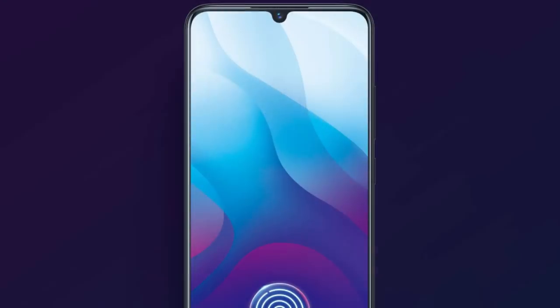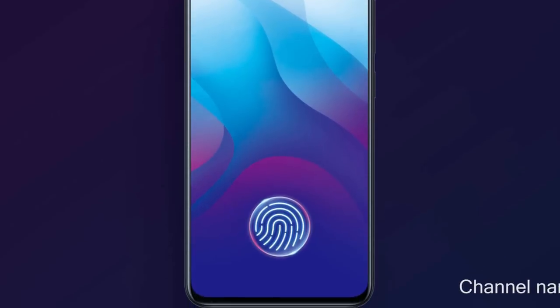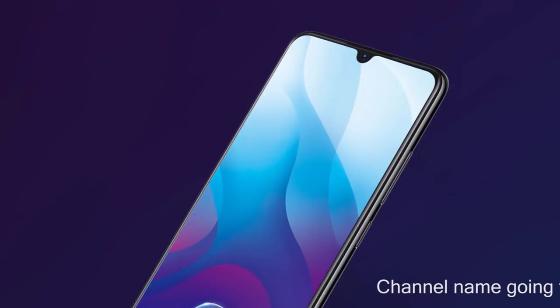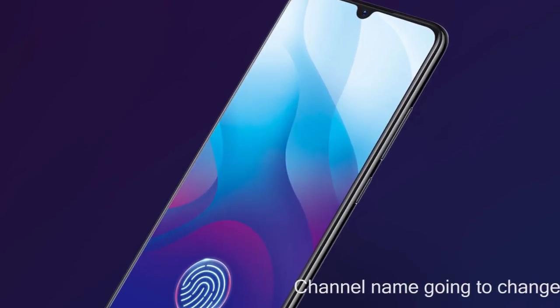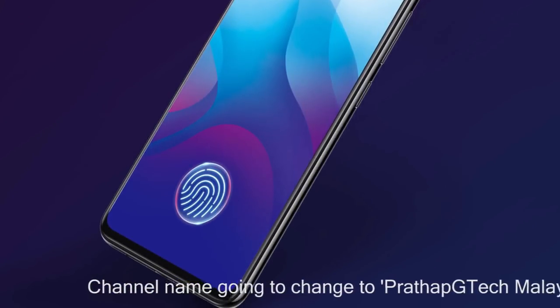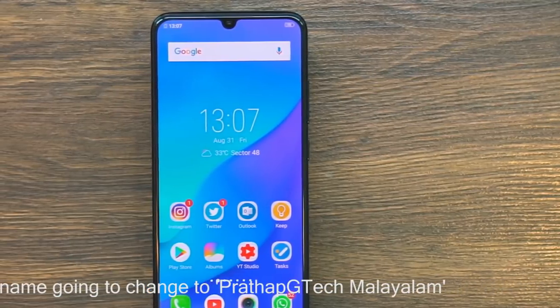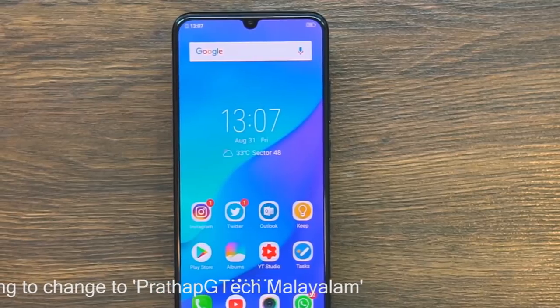We are looking at the look and feel. It has a full HD display in a 19.5:9 aspect ratio. The screen-to-body ratio is 91.27%. We have a nice display.